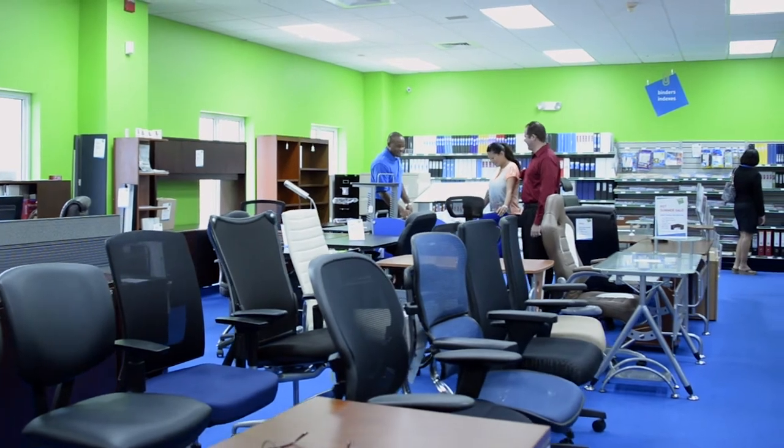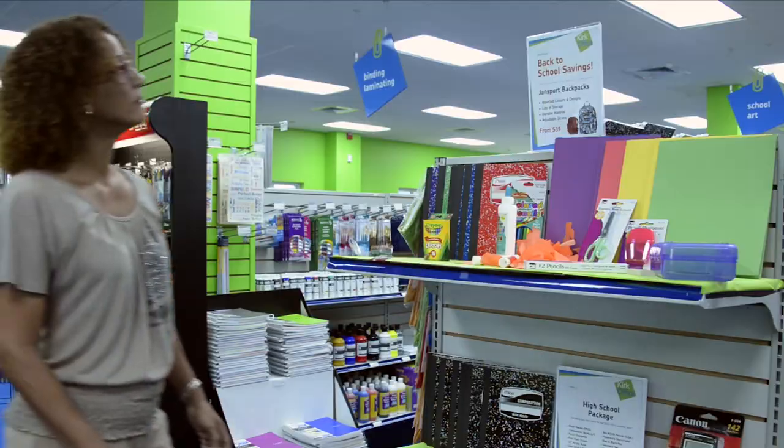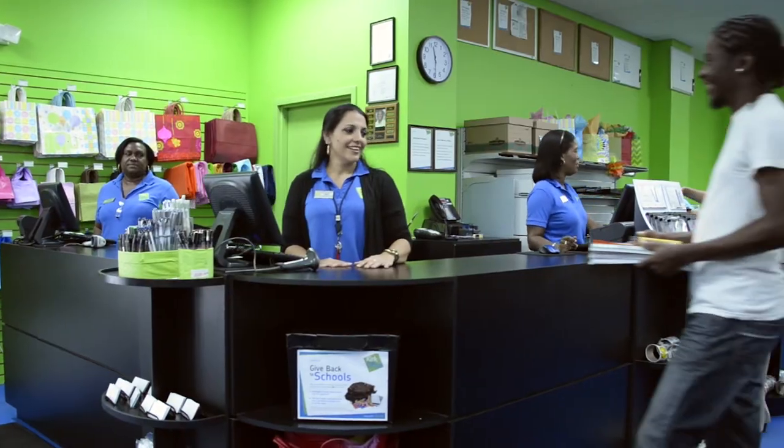We have the largest inventory of office furniture on island, so there's no need to wait. Plus, our friendly staff are on hand to help you find all you need for back to school or your home or work office.